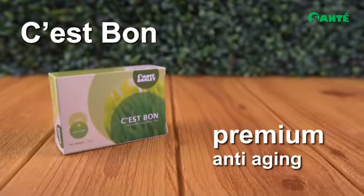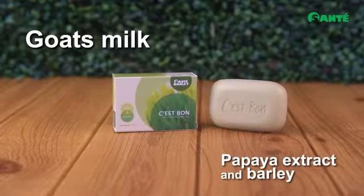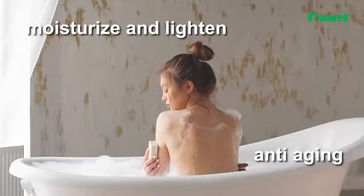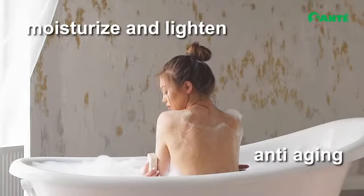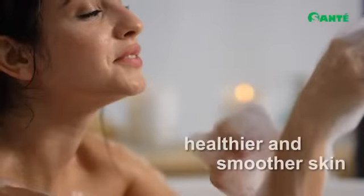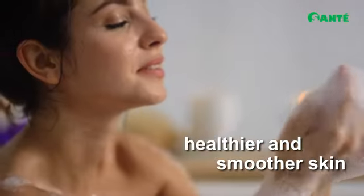Avon is Sante's Premium Anti-Aging Soap with Goat's Milk, Papaya Extract, and Barley Extract, which help moisturize and lighten the skin while delaying the aging process. Goat's milk is high in Vitamins A and E for skin elasticity, healthier and smoother skin cells.